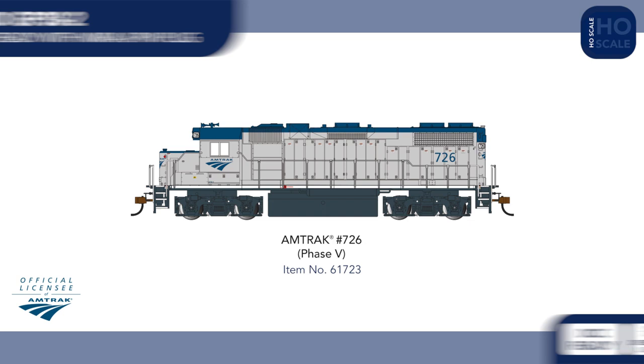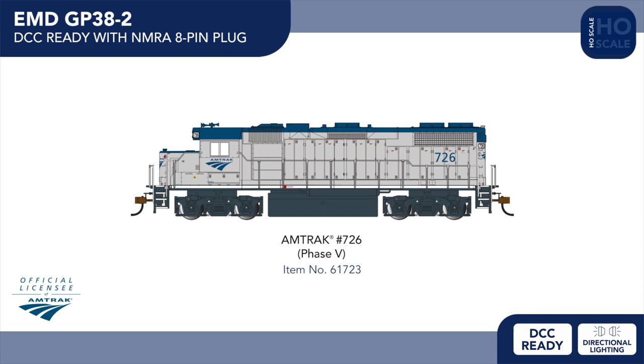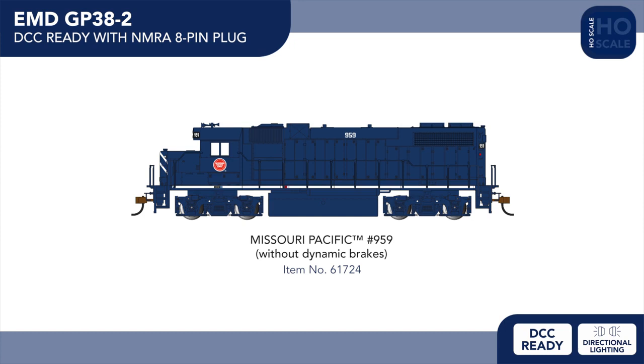Our DCC-ready GP38-2 also gains two new paint schemes this year, with the current Phase 5 Amtrak Maintenance of Way scheme numbered to reflect one of the latest GP38s added to the Amtrak roster, and Missouri Pacific featuring a retooled hood without dynamic brakes, as per the prototype.